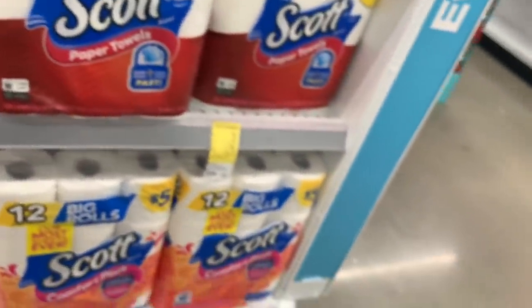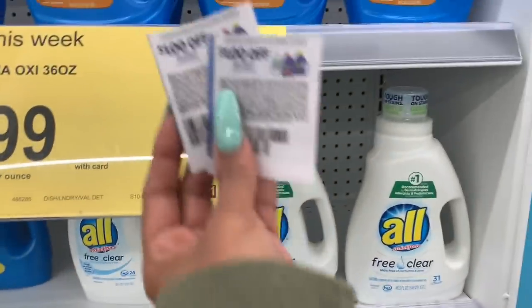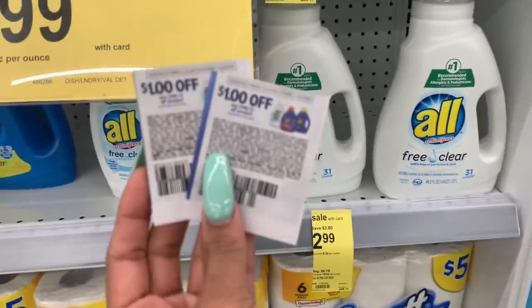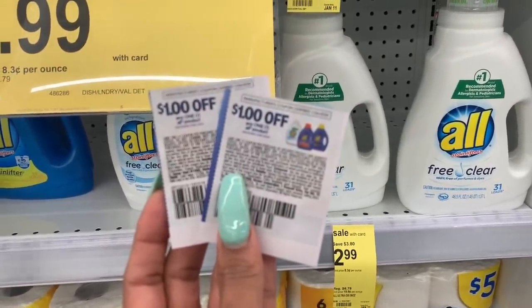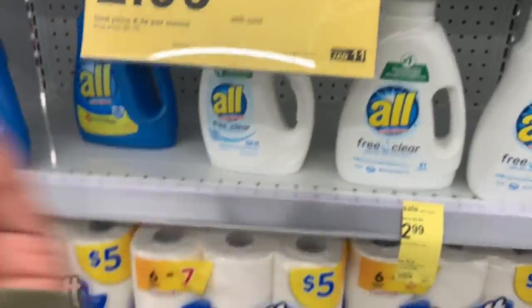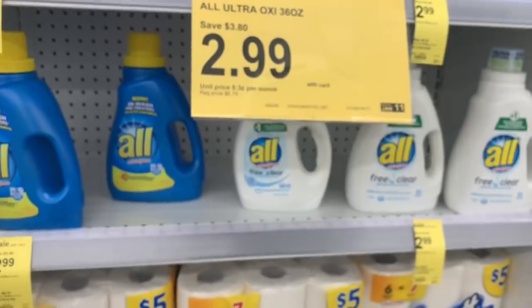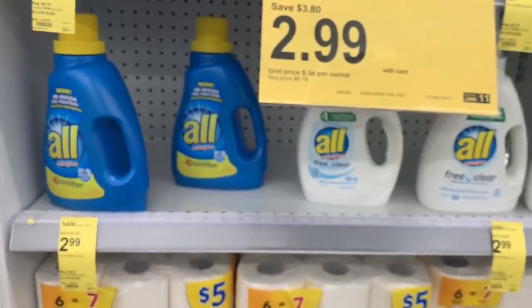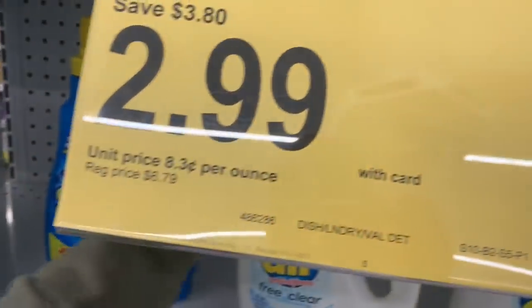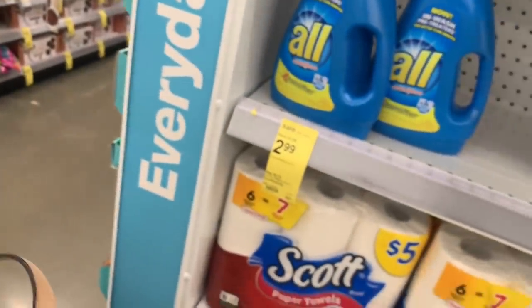We also got $1 off coupons for these, making them $1.99. That's not as good as $0.99, but it's not terrible. I'm still going to get it — I'll just grab two.